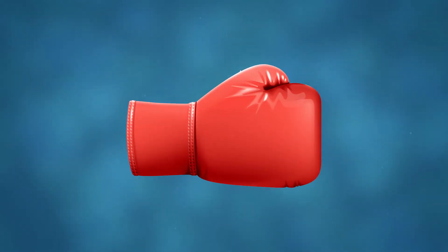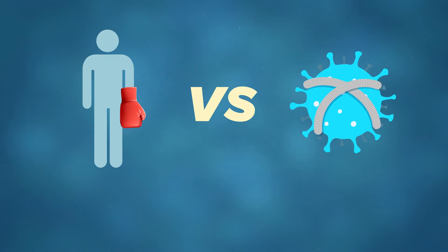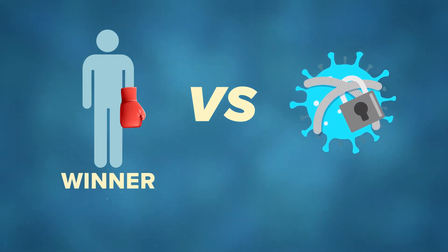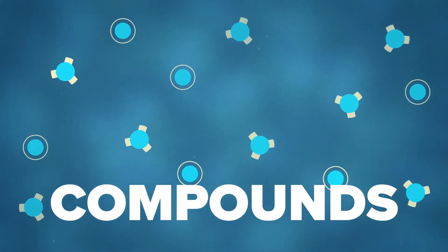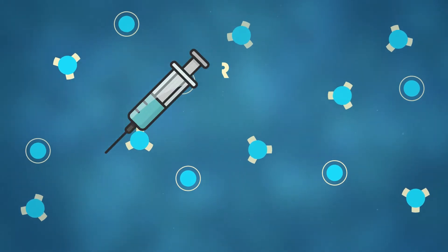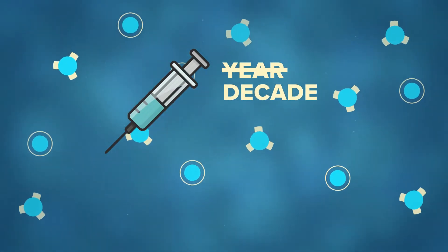Think of it like a boxing match between your body and the disease, but the disease has both its legs and arms tied, giving your body an easy knockout punch. The next step is to add compounds that help your new disease immunity last for a longer period of time. So instead of getting a booster shot every year, you may only need one once every decade — which is great. Fewer needles.